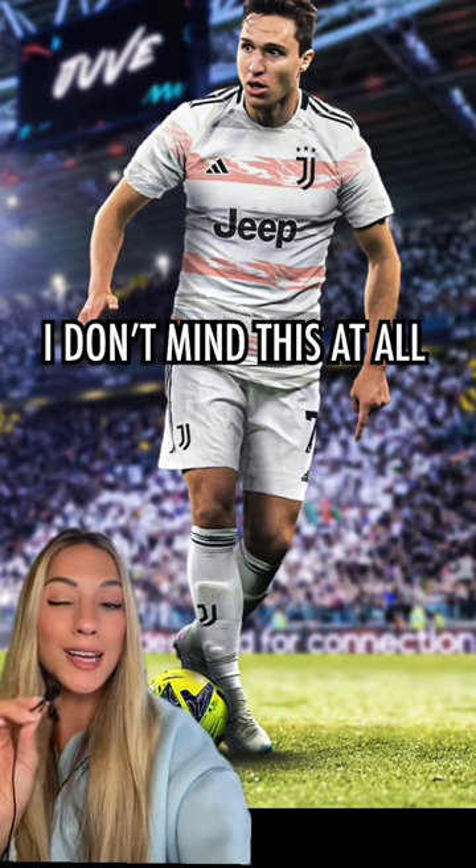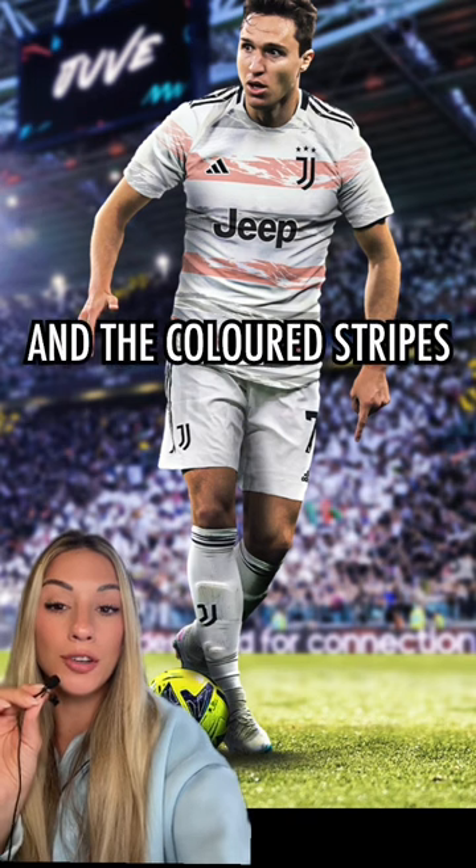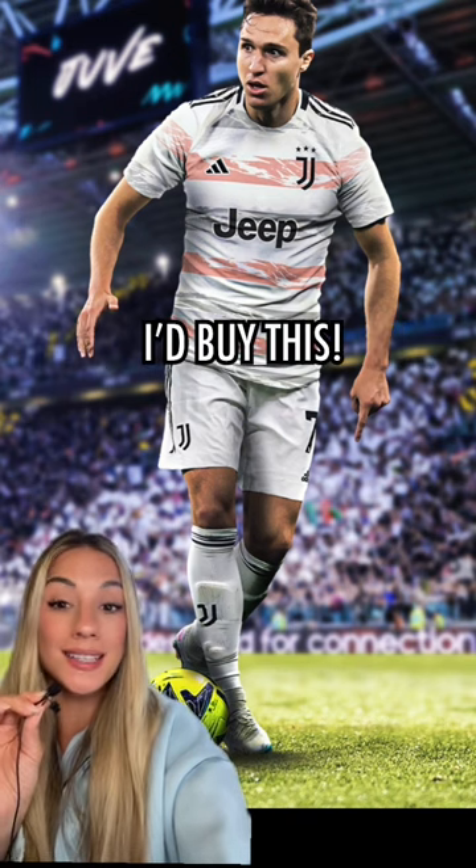I'm gonna be completely honest — I don't mind this at all from Juventus. I like the faded and the colored stripes. I think this is clean, it's simple. I'd buy this. 7 out of 10.